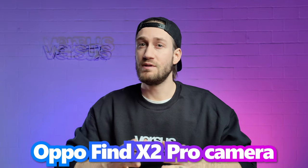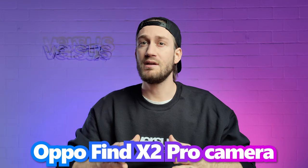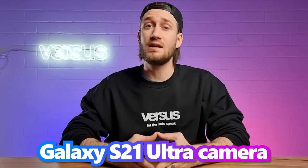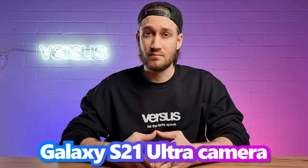Now let's switch from photo to video to find out which of these two phones takes better videos. What you see and hear is the quality of Oppo's Find X2 Pro video recording — we set it to the highest possible quality. Now let's see what the Galaxy sounds and looks like, also set to the highest possible quality. In our opinion the S21 produces better sound quality than its competitor. The echoing is just too overwhelming on the X2.